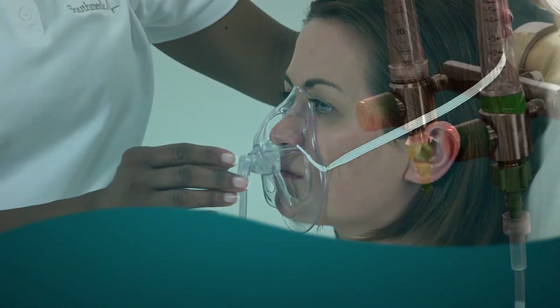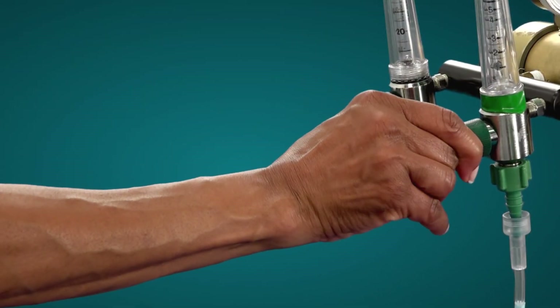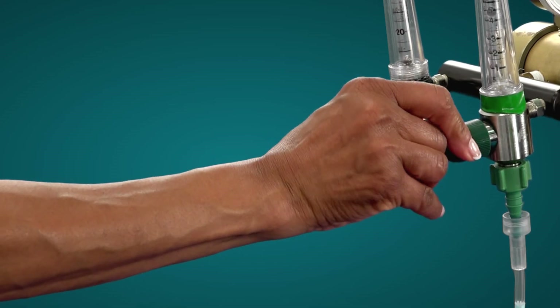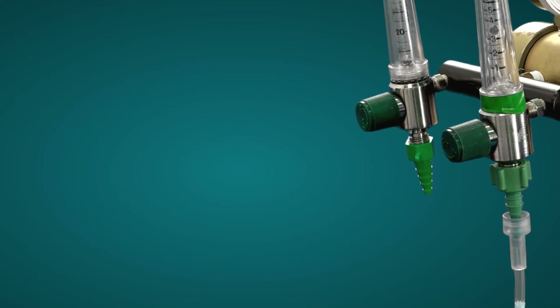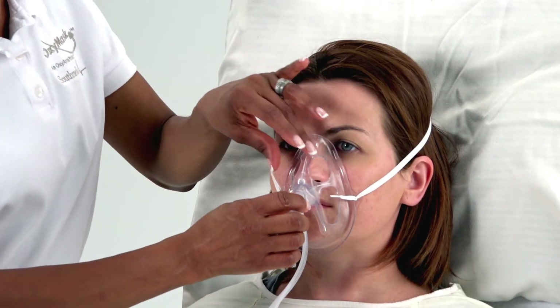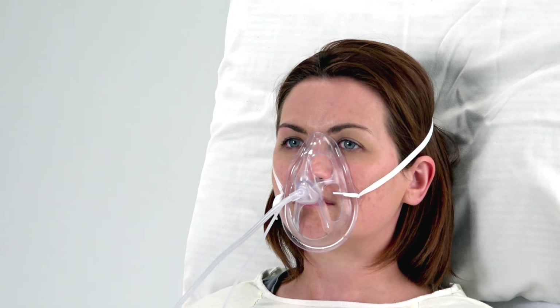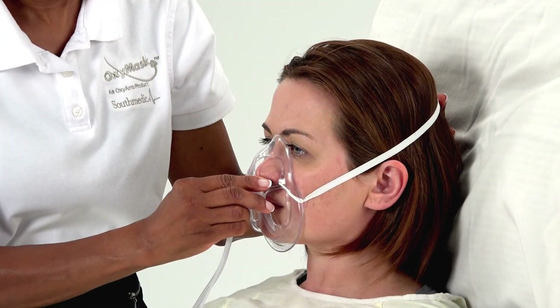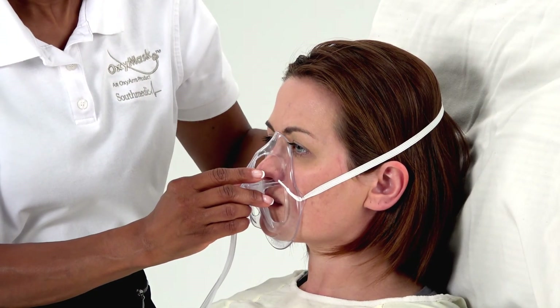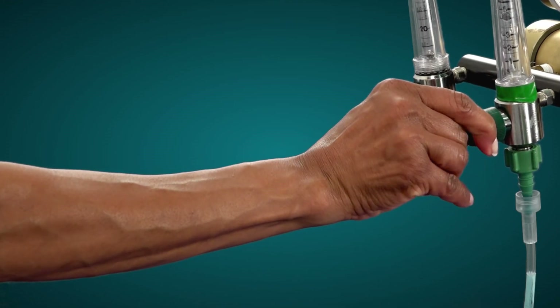Adjust the oxygen flow from 1 to 15 liters per minute to achieve the prescribed patient oxygen saturation or flow rate. The tubing on the mask can be adjusted at the swivel to relieve any twisting or torque. Allow the patient to stabilize and assess. If necessary, reposition the mask and adjust the oxygen flow rate to achieve or maintain the prescribed oxygen saturation.